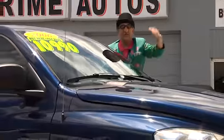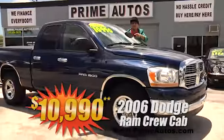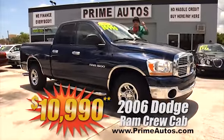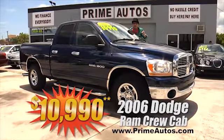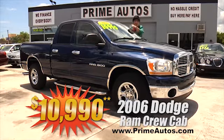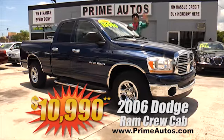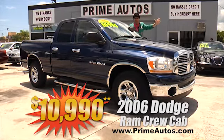Now, if you're looking for a full-size pickup with four full-size doors, Prime Motors has this 2006 — that's right, 2006 — Dodge Ram Crew Cab with the V8, automatic, CD player, bed liner, bed cover, factory chrome wheels, and more. No hassle guaranteed price at only $10,990.